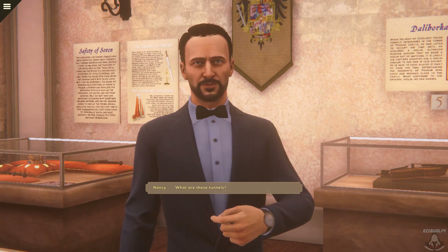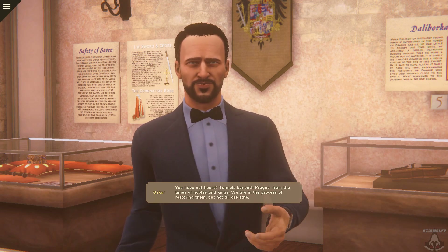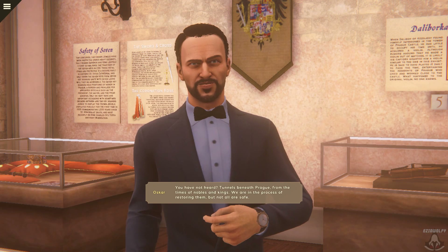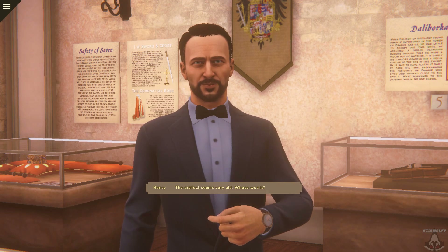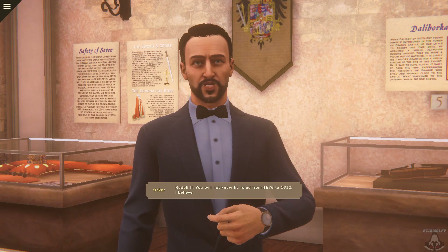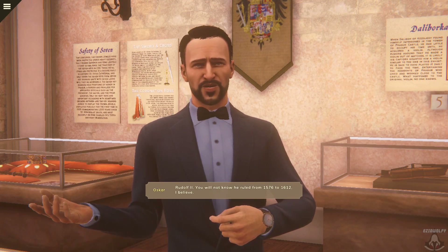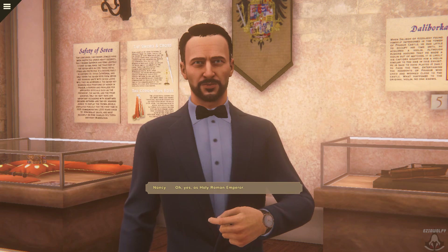What are these tunnels? You have not heard? Tunnels beneath Prague, from the times of nobles and kings. We're in the process of restoring them, but not all are safe. The artifact seems very old. Whose was it? Rudolf II. You will know he ruled from 1576 to 1612, I believe. Oh yes, as Holy Roman Emperor.